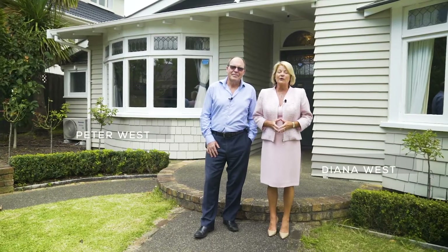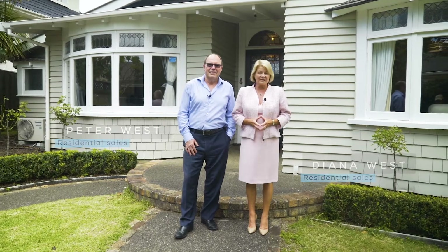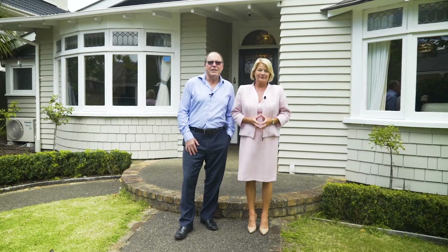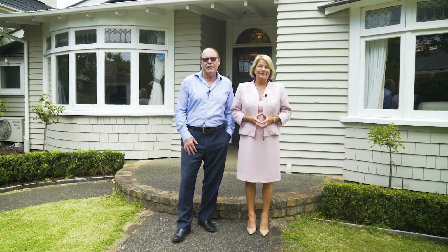If you've been looking for the elusive family home in Double Grammar Zone, we've found the perfect spot for you. Welcome to 67 St Leonard's Road, right on the border of Mount Eden and Epsom.